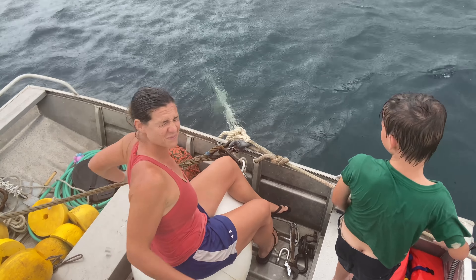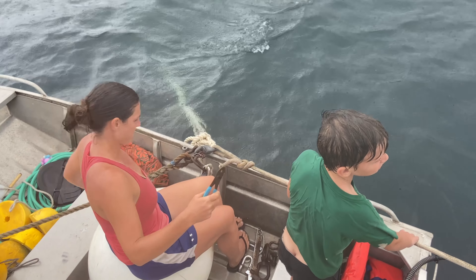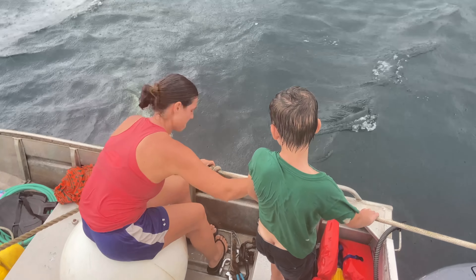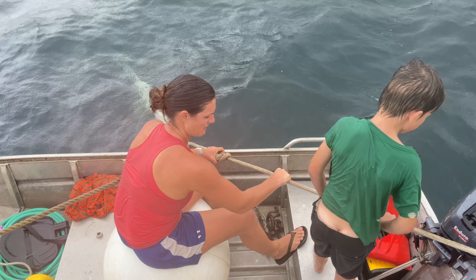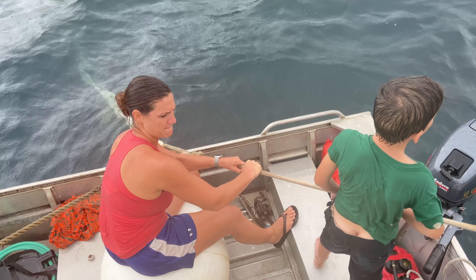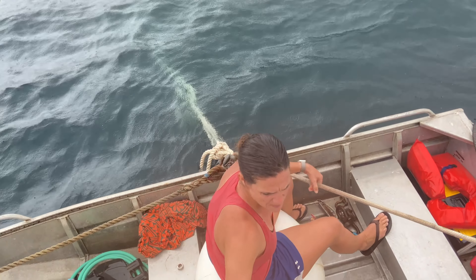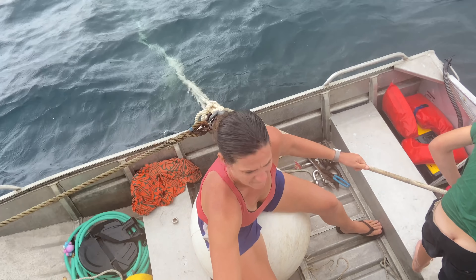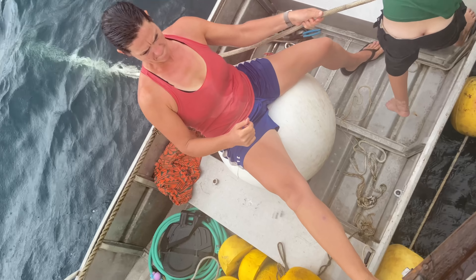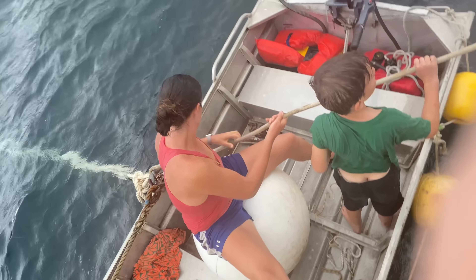Untie this one if you can — let's see if the boat swings back. I can give you some more line here, be ready to untie that. Let's just take all of this.